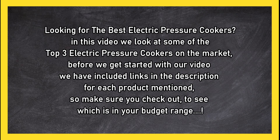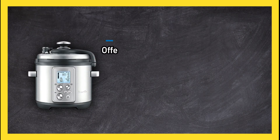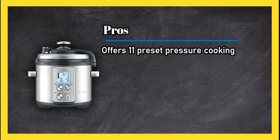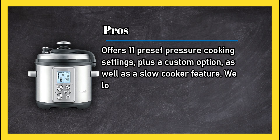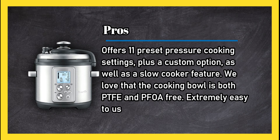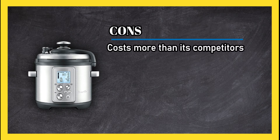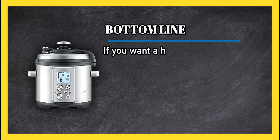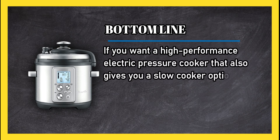At number three, the Breville Fast Slow Pro. Pros: offers 11 preset pressure cooking settings plus a custom option, as well as a slow cooker feature. We love that the cooking bowl is both PTFE and PFOA free, and it's extremely easy to use with a large LCD display. Cons: costs more than its competitors. Bottom line: if you want a high-performance electric pressure cooker that also gives you a slow cooker option, look no further.